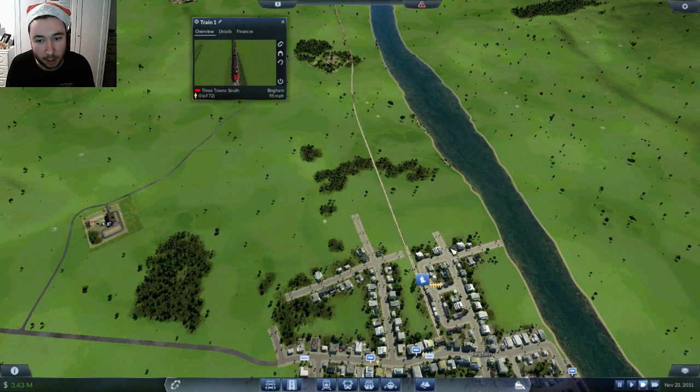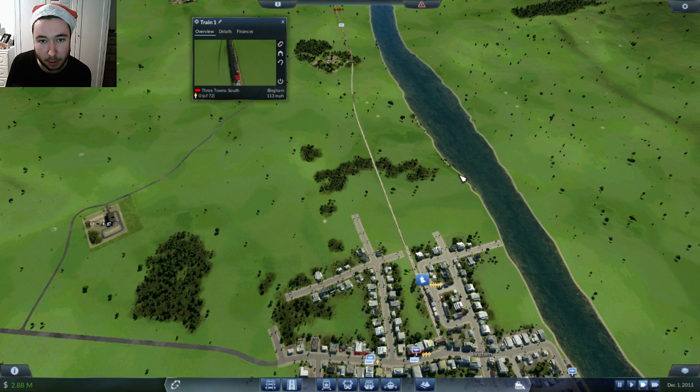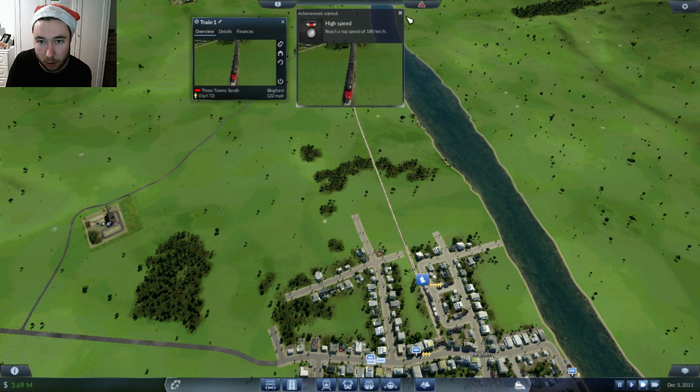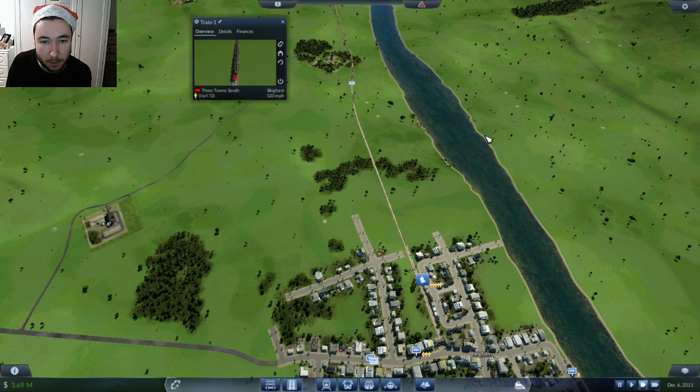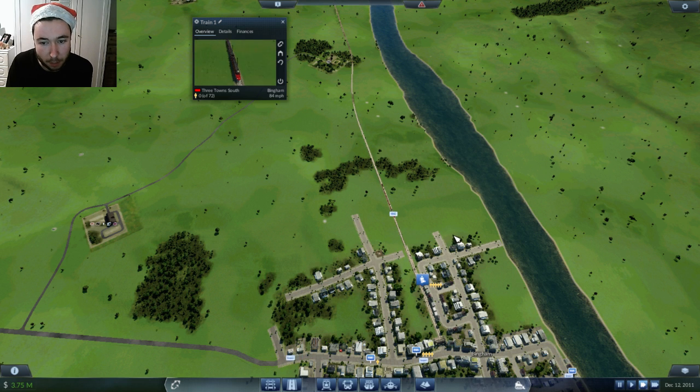It's going to be well over 100 miles an hour by the time it gets here. It's absolutely flying down here - reaches top speed of 180 kilometers an hour. So we've got an achievement for doing that. It's well over 100 miles an hour by the time it gets in here, and then it slows down. It's already going to pick up a whole lot of people - 40 people.